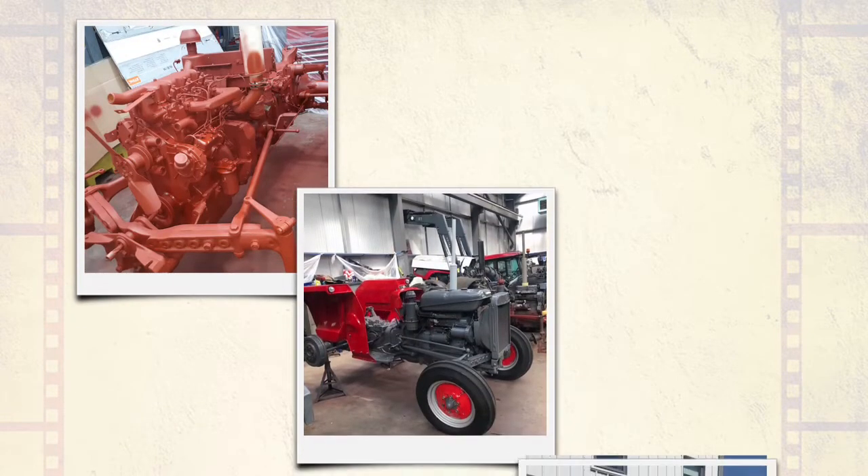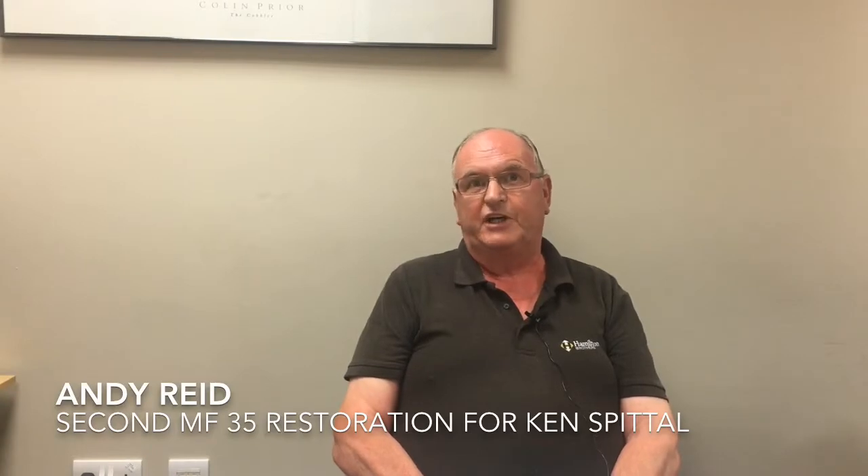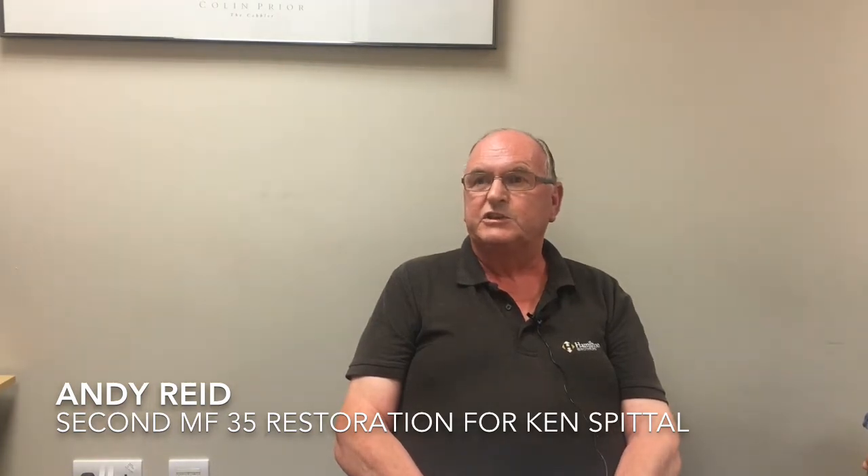Since repairing Bill's Massey Ferguson 35, Andy has jumped from project to project, repairing tractors manufactured as early as 1961 to 1967. There was another 35 over at Helensborough — it was a full restoration. Front axle, complete engine overhaul, rear wheels off, brake drums, new seals in the back, half shafts, and then a complete re-spray as well.